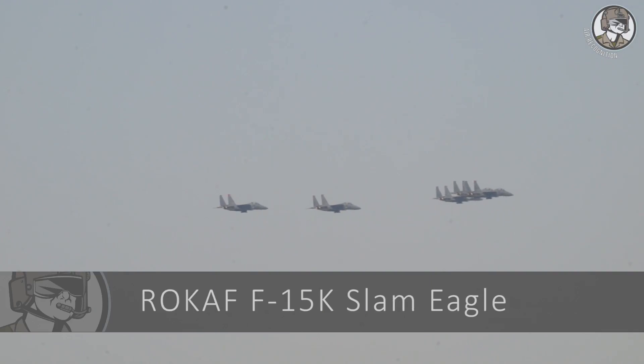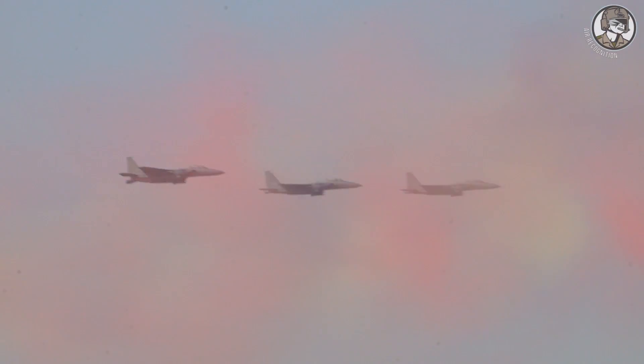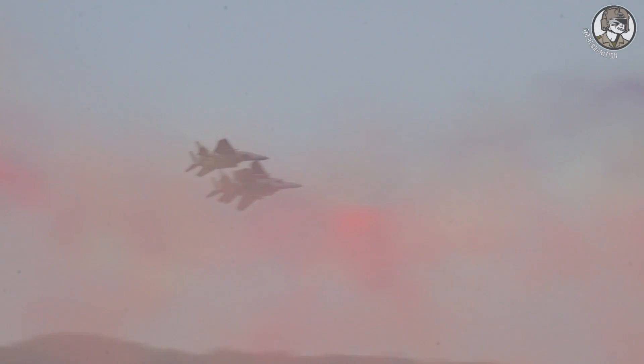The F-15K Slam Eagle is a derivative of the F-15E operated by the Republic of Korea Air Force. Several major components were outsourced to South Korean companies under an offset agreement, such as fuselage and wings supplied by KAI and engines by Samsung Techwin under license.